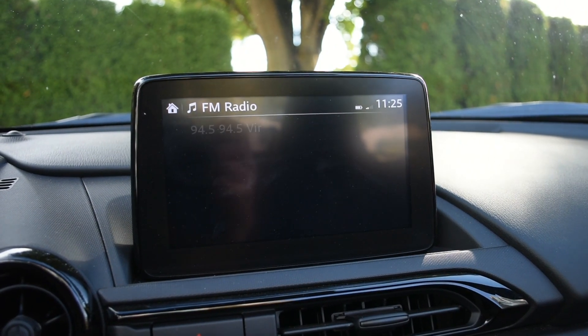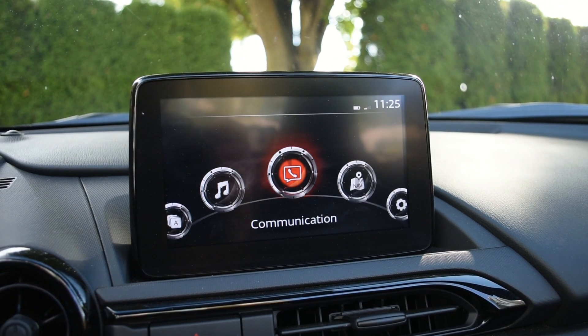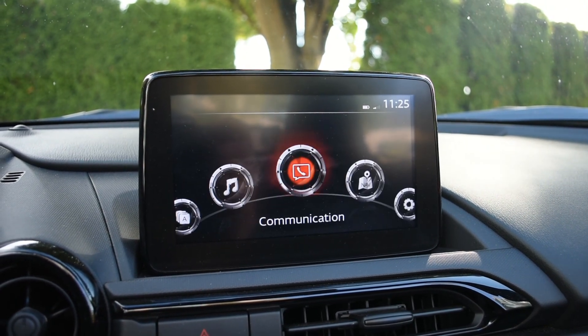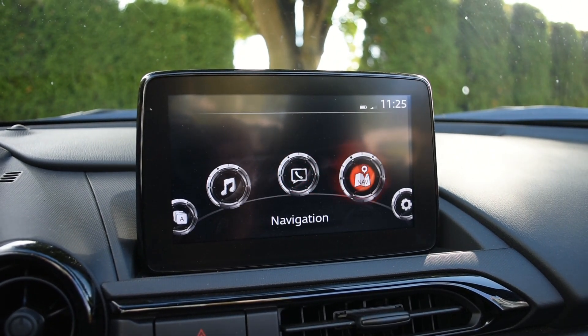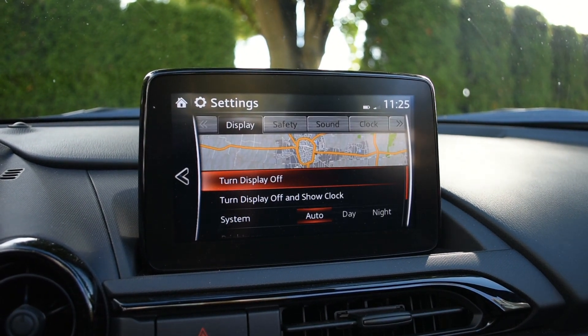The infotainment system is only a small 7-inch non-touchscreen. It's not a super beautiful fancy display, but it gets the job done with your media, phone, and vehicle settings. Navigation is a premium feature you'll have to pay for — it won't be standard. The good news is that sound is provided by a premium Bose sound system, with some speakers in the seats for better acoustics. CarPlay and Android Auto are standard, which is nice if you prefer a phone-based infotainment system.